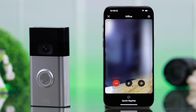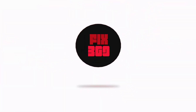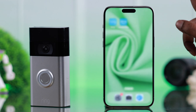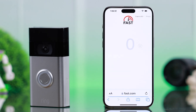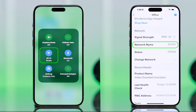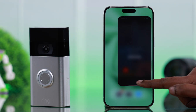First of all, when live view is not working, close the app. After that, make sure both the Ring Doorbell and the device you're trying live view with is connected to a fast and stable internet. If everything is okay and live view is still not working, move on to the next step.